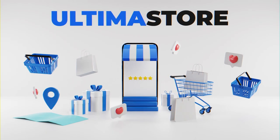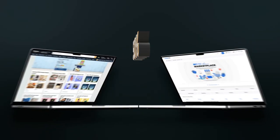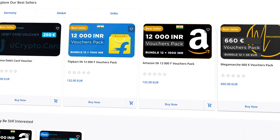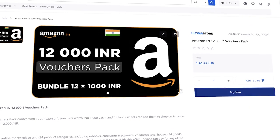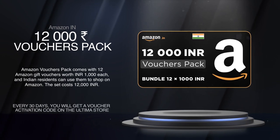Ultima Store turns dreams into reality. Only here can you get the opportunity to shop on Amazon India with cashback of up to 50%. To do this, purchase vouchers on the Ultima Store, which include gift card codes to top up your balance on one of the largest marketplaces, Amazon India.